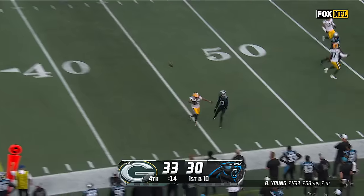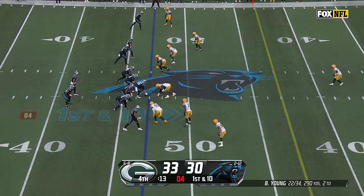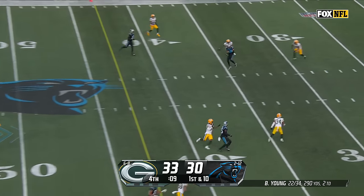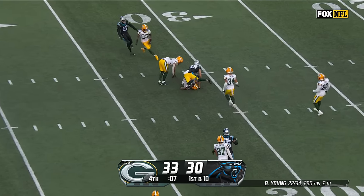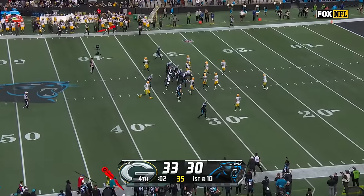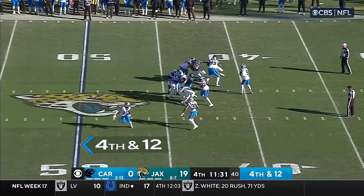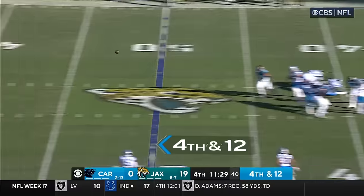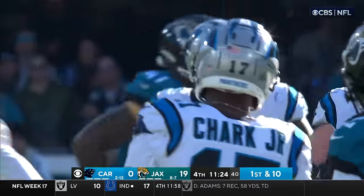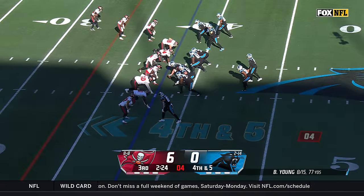Young throws for Chark and he holds it in — was he inbounds? The ruling is yes. Over the middle, catch made in field goal range — it's Adam Thielen at the 31. They need to spike it, they can't stop the clock. Jacksonville there to bring him down. 14-12, they're going to go for it again — Young fires and completes. What a pass to DJ Chark! They've attempted and converted the most four-down conversions this season.